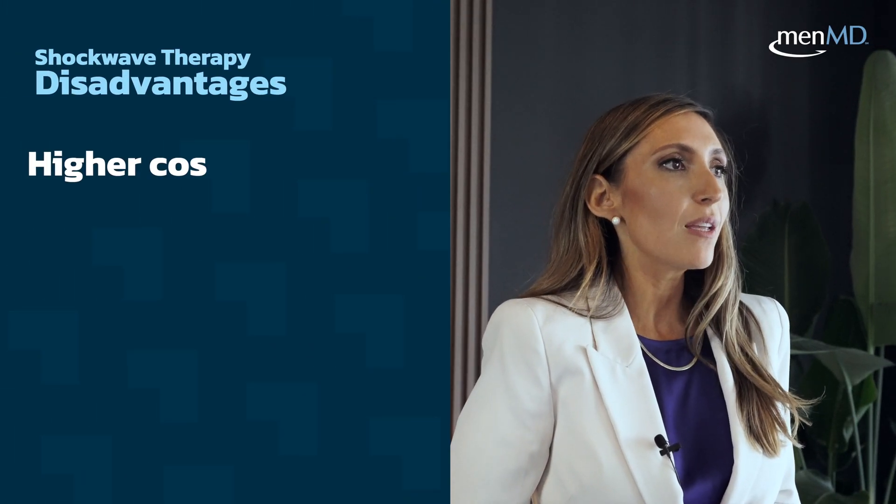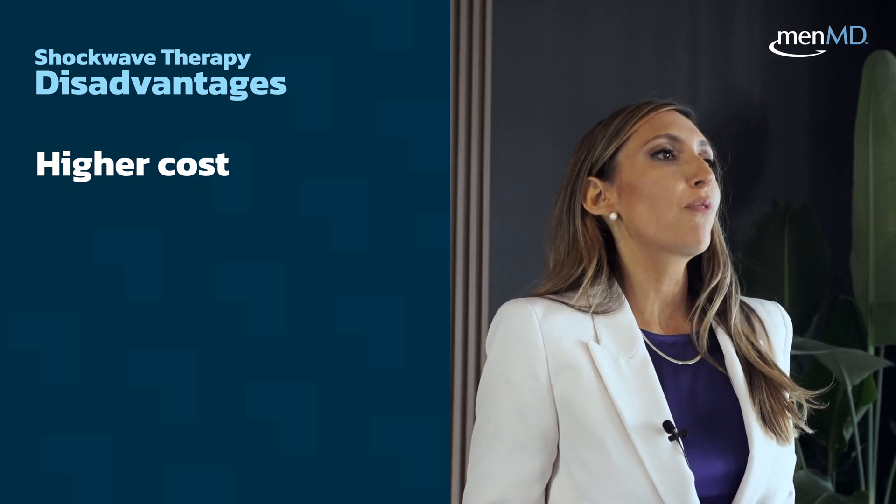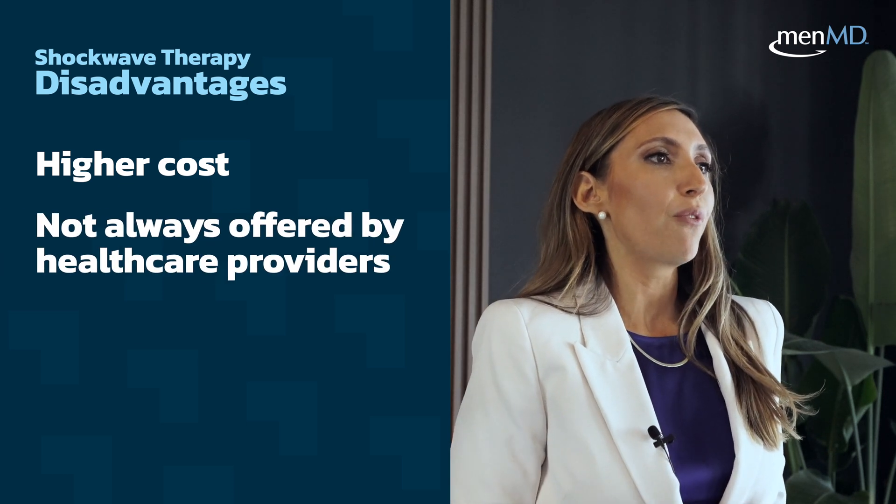When it comes to the disadvantages, the cost of shockwave therapy is going to be higher compared to other treatment options, and not all healthcare providers offer true shockwave therapy.